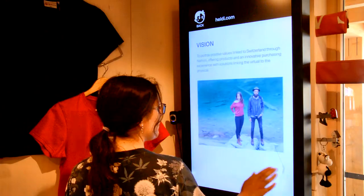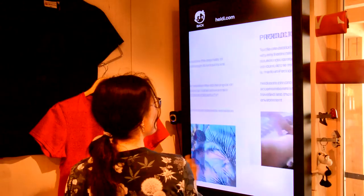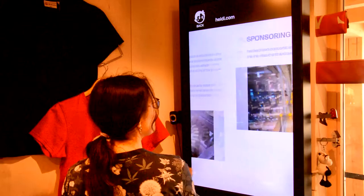On the main screen, visitors can check out the company's description as well as its vision and values, product method, and sponsoring activities.